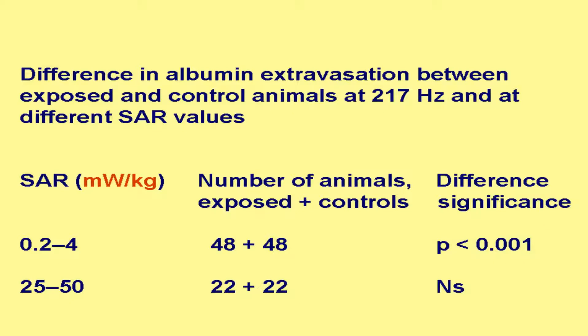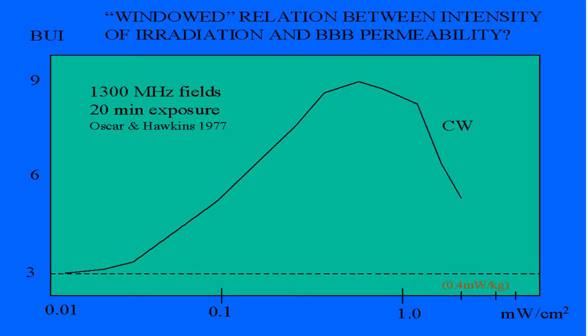We looked into afterwards whether these controls were adequate, because there were not personal controls for all those rats that were examined during the first year. So we went back to our material in a publication only a few years ago, where we found out that it was the 0.2 to 4 milliwatts per kilo that really had a highly significant opening of the blood-brain barrier, while those between 25 and 50 milliwatts per kilo didn't come out significantly. This is very much in correspondence with what Oscar and Hawkins demonstrated in 1977 on the microwaves — exactly the same thing, very low down, 0.4 milliwatts per kilo, that is corresponding to this value here.